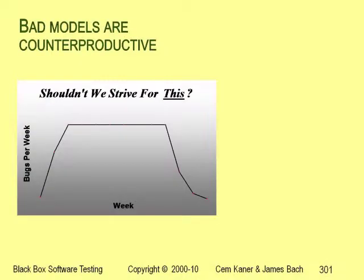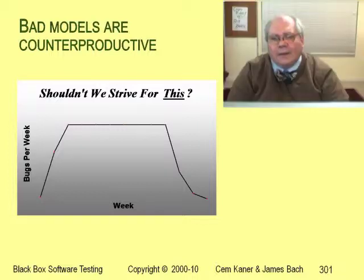I prefer to manage bug find rates from a different model. Don't take this curve too seriously — it's conceptual, not statistical. In my model, I do want the bug find rate to climb early in testing, but it's okay for the rate to climb a little slowly if people are doing work that will boost their productivity with more complex tests later.